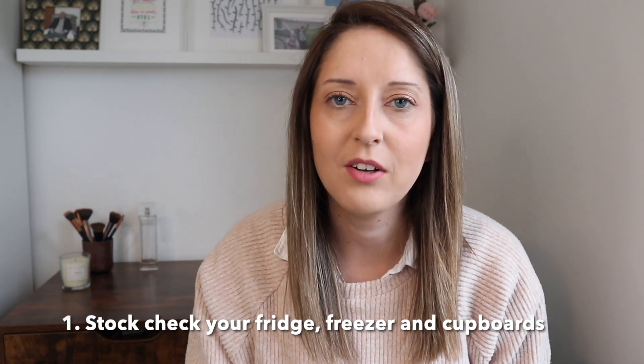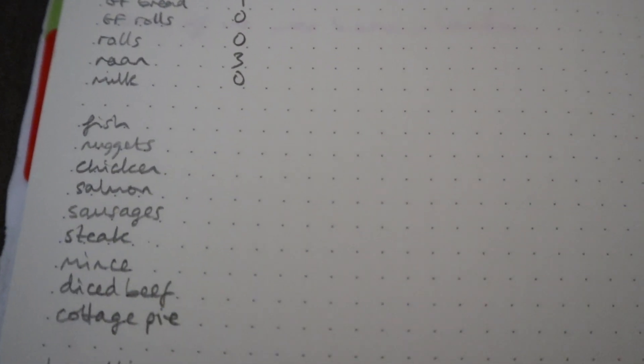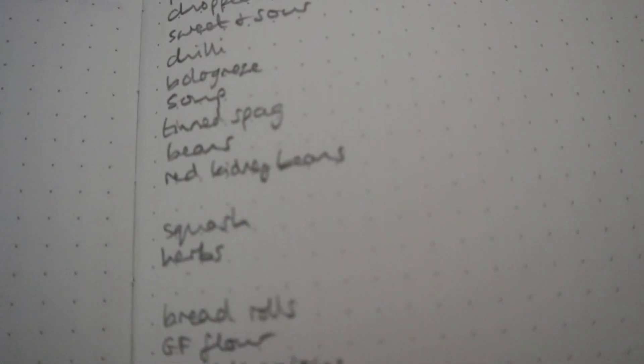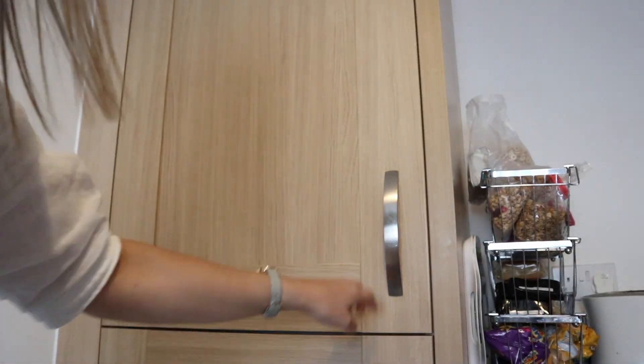The first thing I do is take stock of everything I've got in my fridge, my freezer, and my store cupboard. Having that list of those three areas helps me know exactly what ingredients I already have, which ones I might need to use up from the fridge or freezer, and it allows me to know exactly where I am. I use that as an opportunity to know which batch cooked meals I've still got to eat as part of my meal plan and which ones I could make.